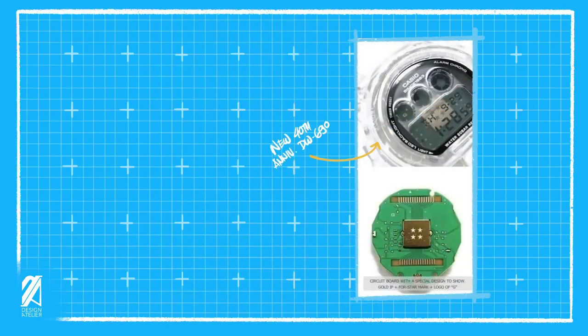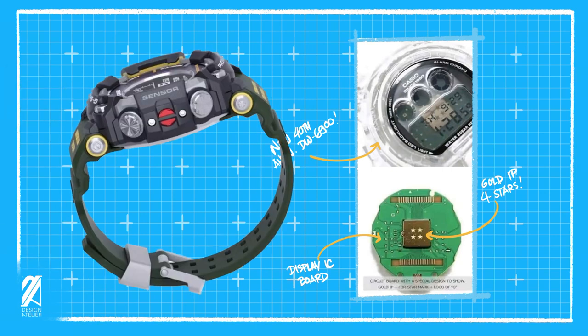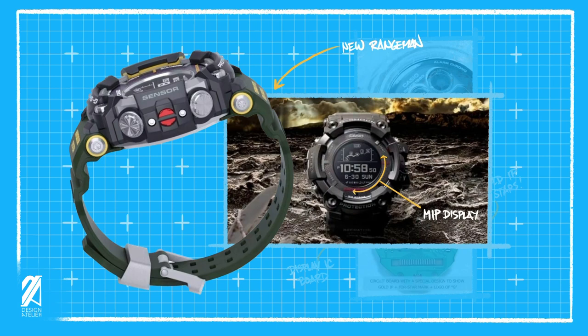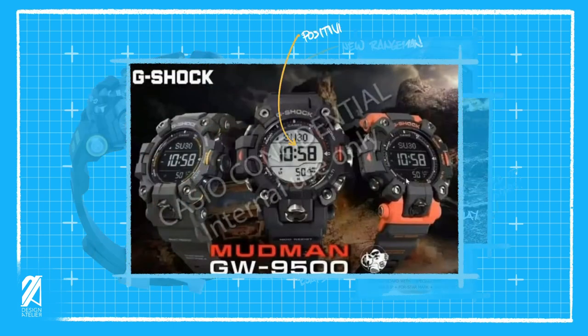First we saw a new clear DW6900 with a cool clear display gimmick showing off the circuit board underneath, with a gold IP plated component marked with a 40th anniversary graphic. Next we saw new arrangements for the G-Shock featuring a new module and tweaked design with an MIP display that seems rearranged and hopefully improved. This will be introduced with a new Mudman GW9500 that comes in positive and negative display configurations, looking very similar to the GPR-B1000 except with a light button on the bottom center.